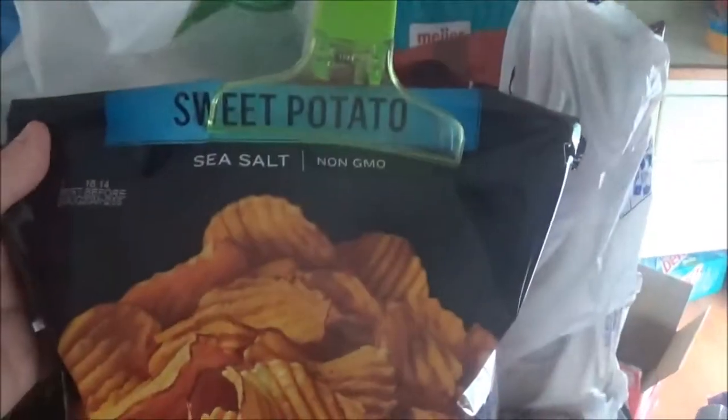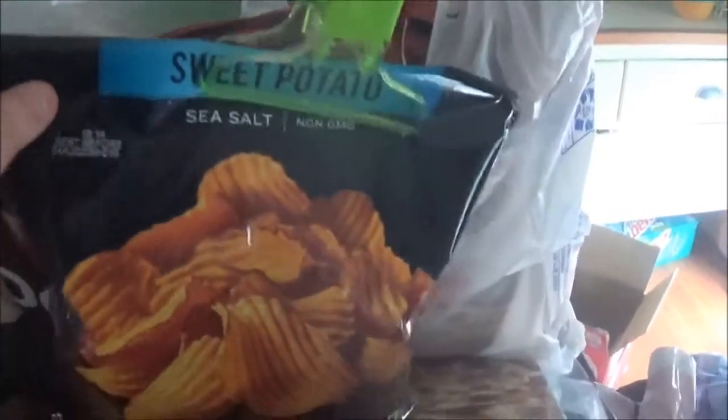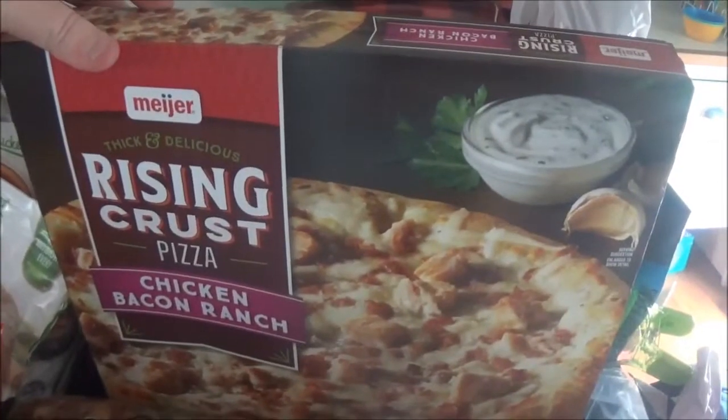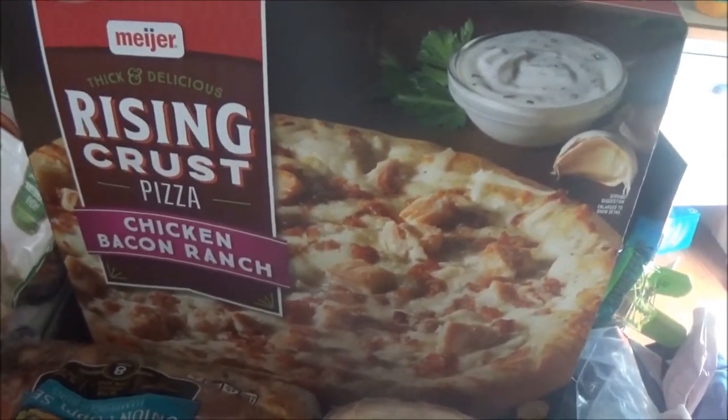I tried these today — I got the sweet potato sea salt potato chips and these are so good. I also got pizza for one of these nights. For pizza night this is just the chicken bacon ranch.